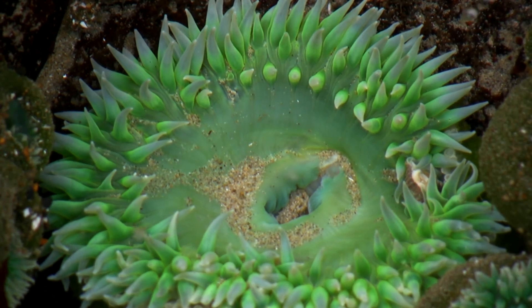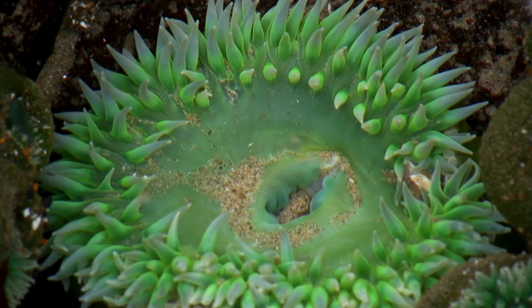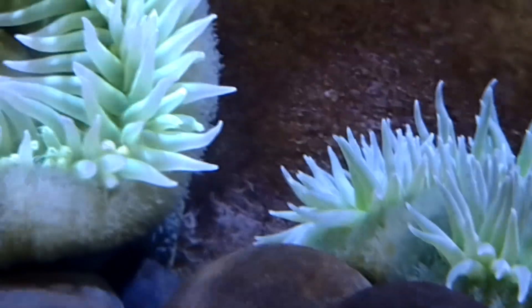Today on Animal Fact Files we're discussing Giant Green Anemones. This invertebrate has earned its common name, as it is both one of the largest living anemones today and it's green.